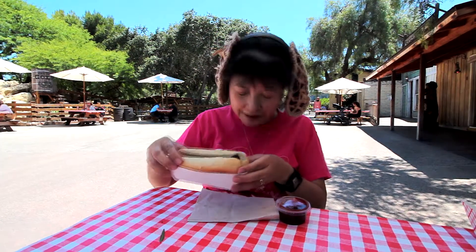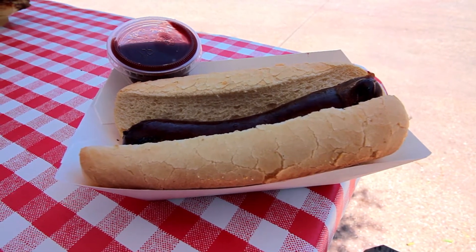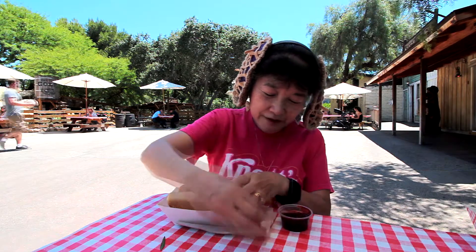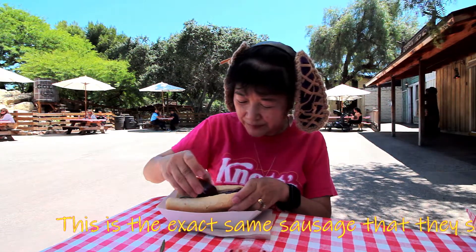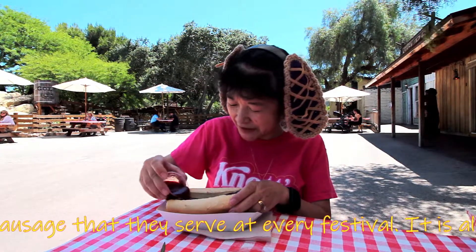We're here at the Taste of Calico event at Knott's Berry Farm, which is a limited time event, and this is the poison berry sausage. There's supposed to be poison berry in the sausage, but they also gave us this little container of poison berry — maybe jam preserves — so I'm gonna put that on there. Maybe it's poison berry ketchup. It smells like ketchup to me.